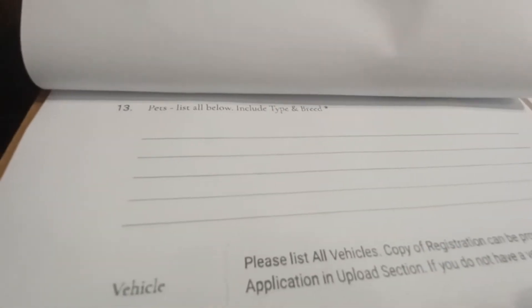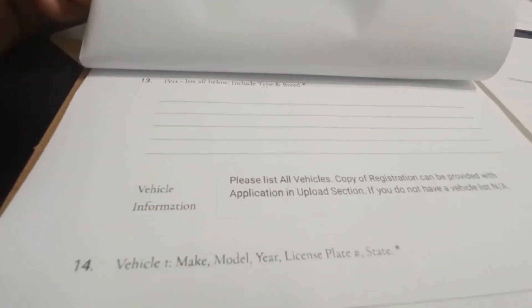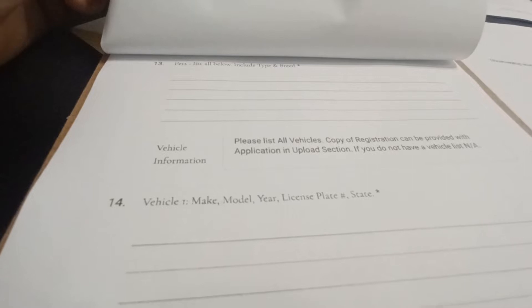If there will be any pets, we need to have all information for the pet, including and not limited to a picture, shot records, and any type of insurance the pet may have.